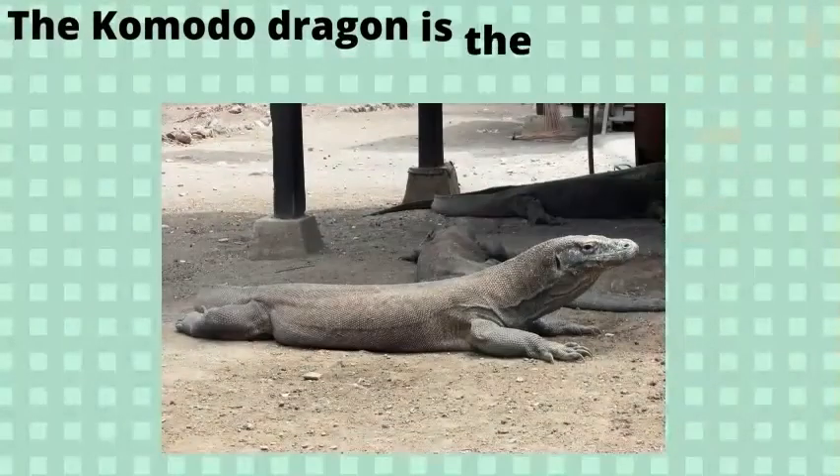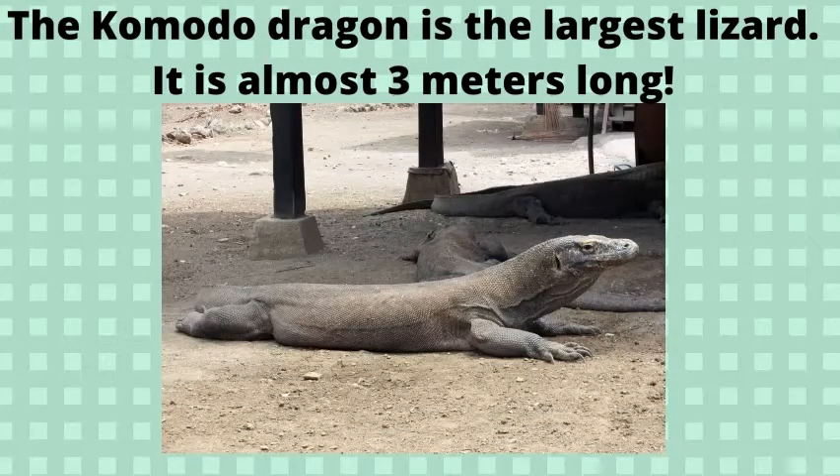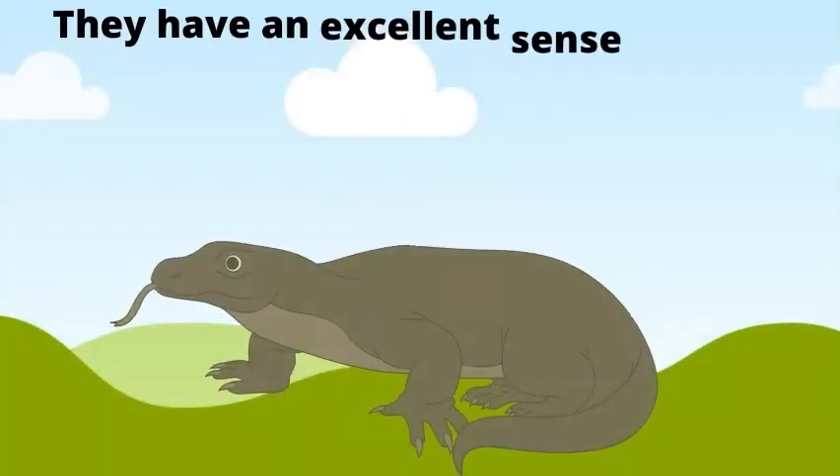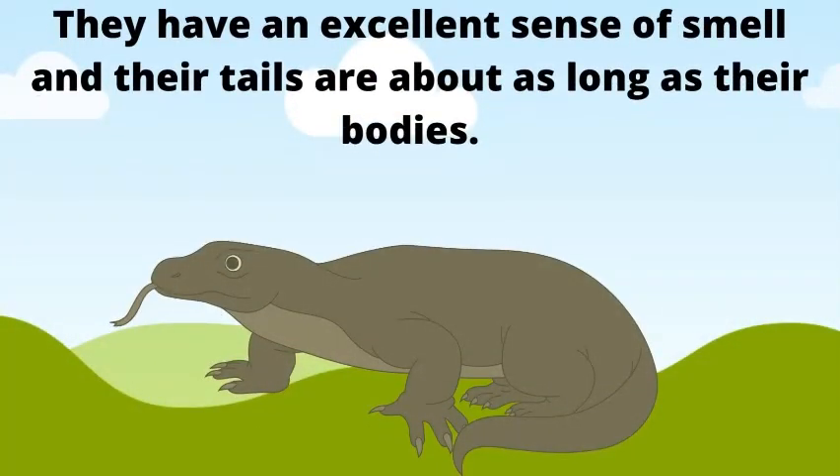Komodo dragon. The Komodo dragon is the largest lizard. It is almost 3 meters long. It eats dead animals and catches deer, pigs, and wild boars. They have an excellent sense of smell and their tails are about as long as their bodies.